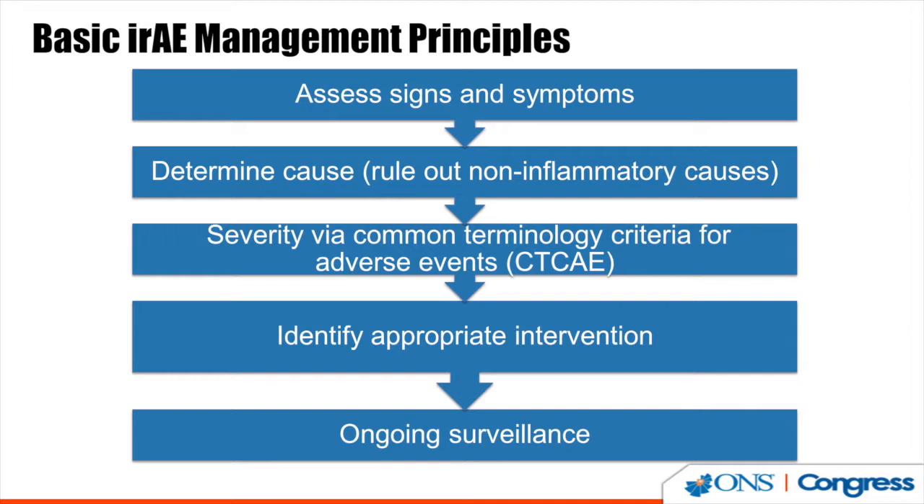Fourth, identify appropriate interventions — based on the severity, use the algorithm to determine the level of intervention needed. Fifth, ongoing surveillance. I cannot stress the importance of this step enough; it is a crucial component to positive patient outcomes. Patients are notorious for under-reporting, and consequences of unidentified immune-related adverse events could be lethal. It is imperative that clinicians develop a mechanism for monitoring symptoms and for monitoring response to interventions like steroid tapers.